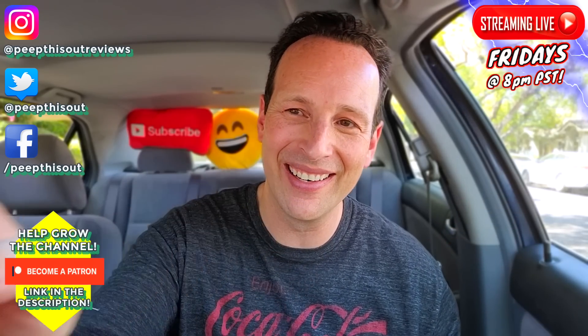Thanks for checking out another one of my reviews. In case you didn't see the one before this, you can find it right up over here, along with what YouTube recommends for you to check out as well. I think you'll find something to like in both of them — catch you in the next one.